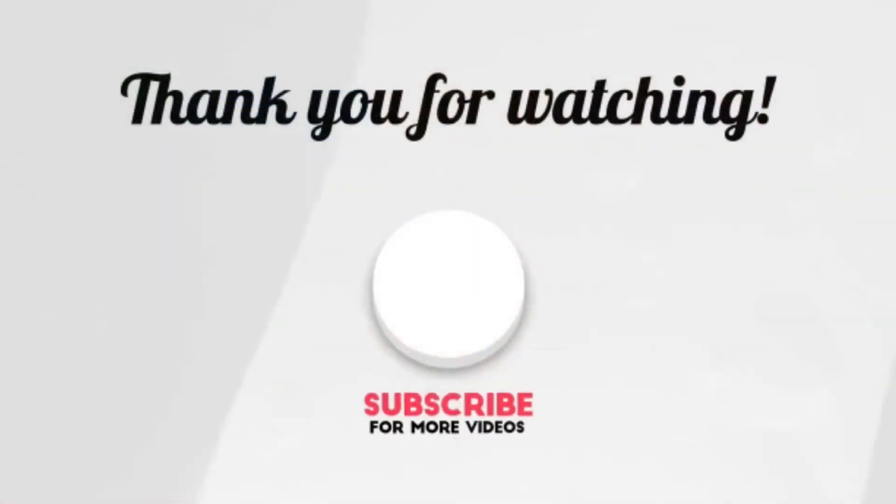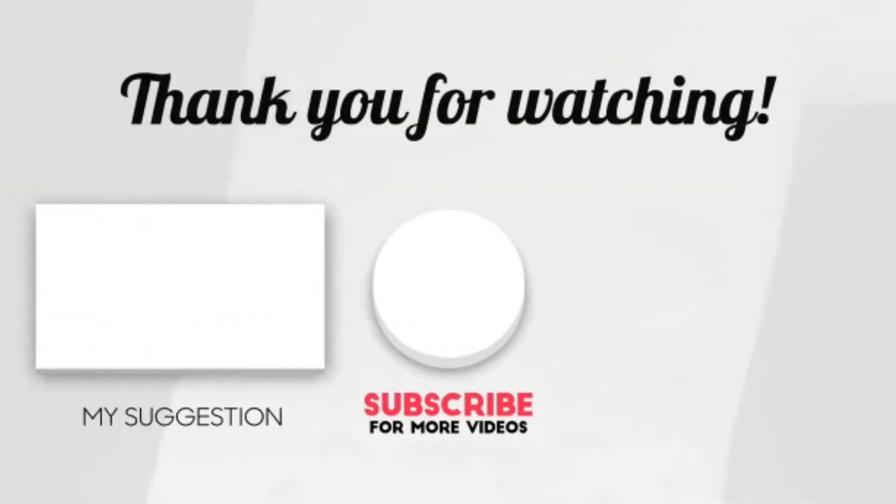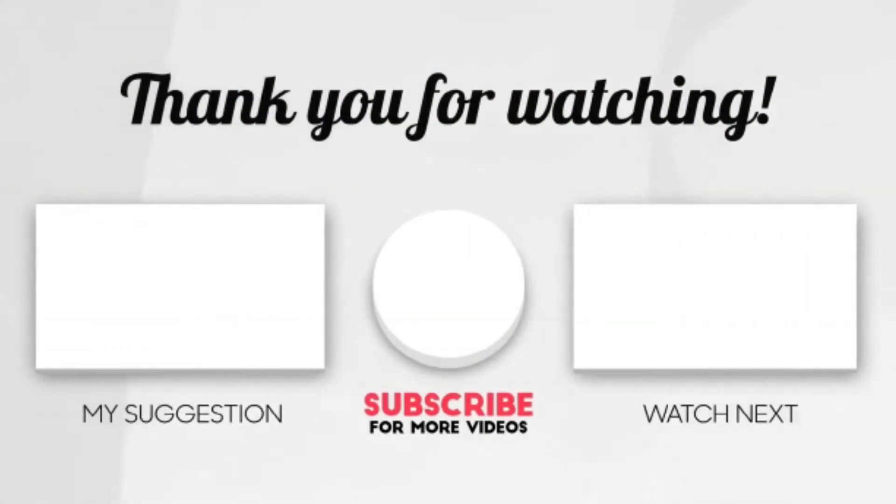This brings us to the end of our video. I hope you enjoyed it — hit like if you did, and don't forget to subscribe to our channel so you don't miss any future videos. Remember to comment and share, and watch the two videos on your screen because I'm sure you'll love them.